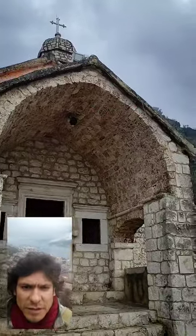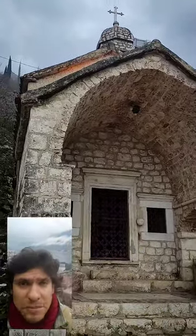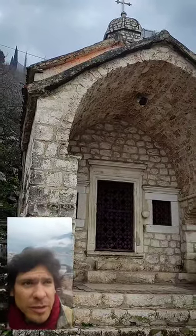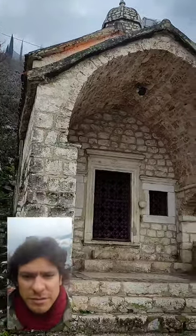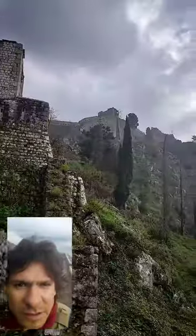This is the Church of Our Lady of Remedy. There isn't too much to say — there are just a lot of churches going through the walls to the top of the fortress, so we're just going to continue.